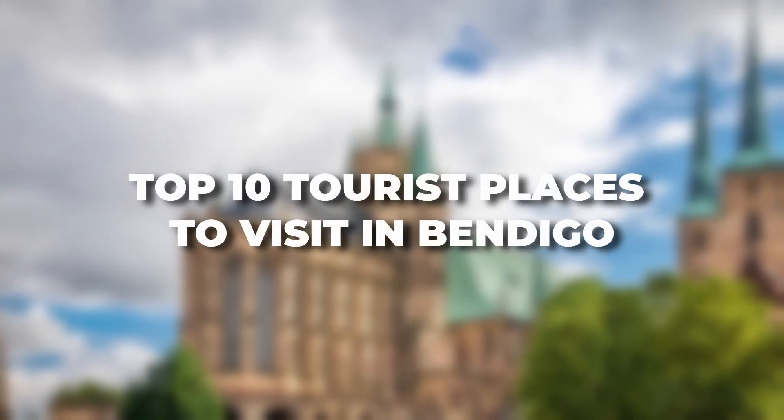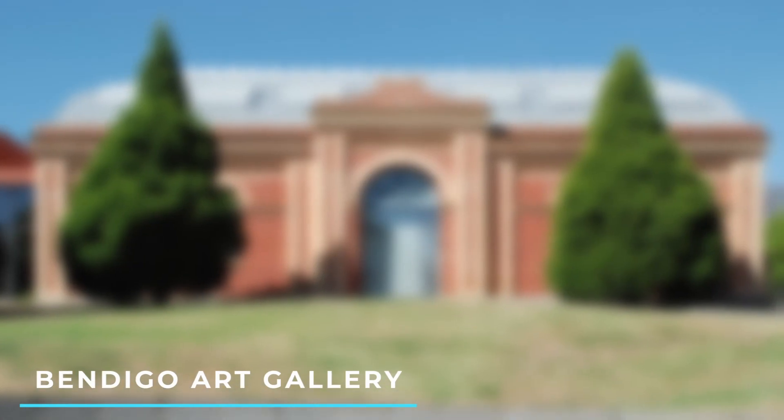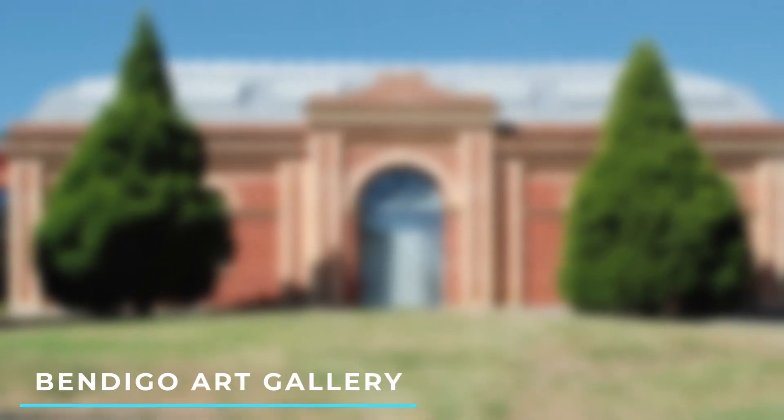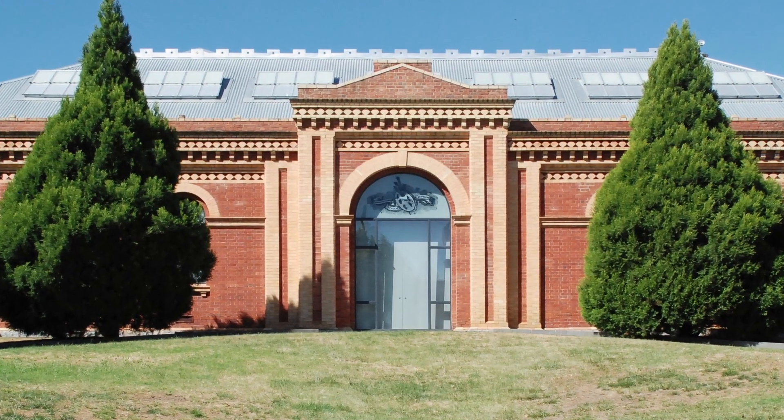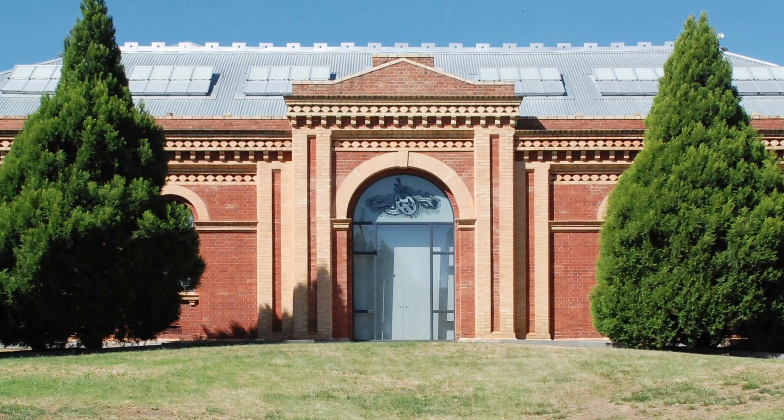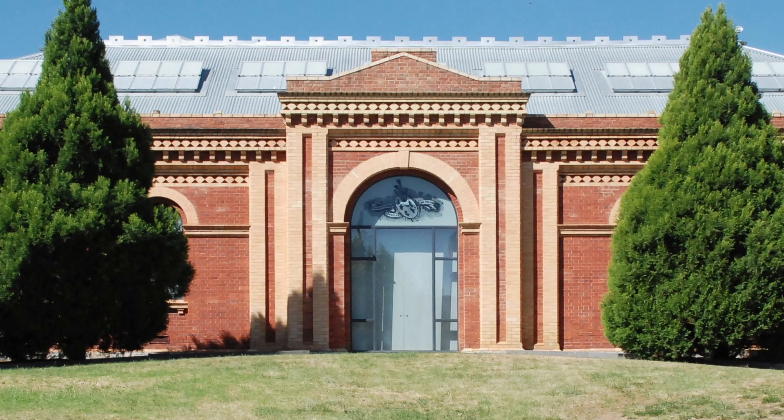Here are the Top 10 Tourist Places to Visit in Bendigo. Number 1: Bendigo Art Gallery — one of Australia's oldest and largest regional art galleries, showcasing a diverse range of artworks, including a notable collection of Australian and international art.